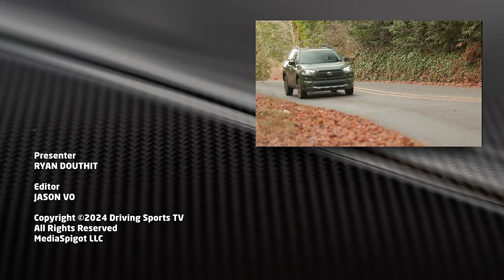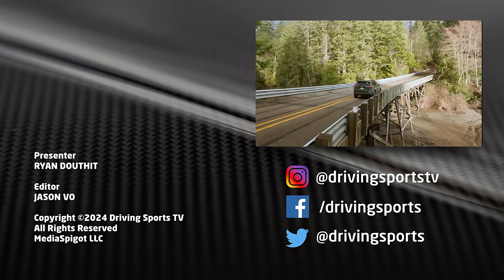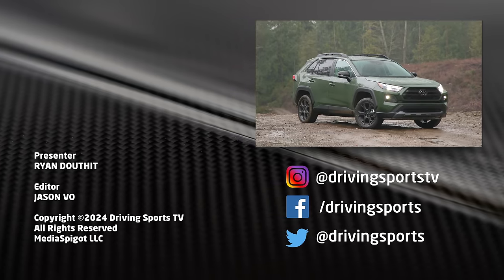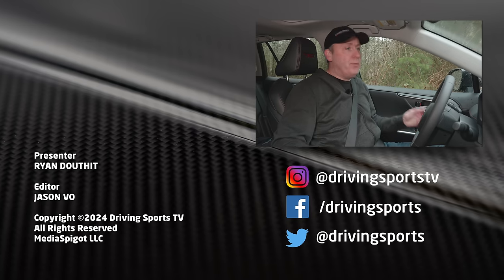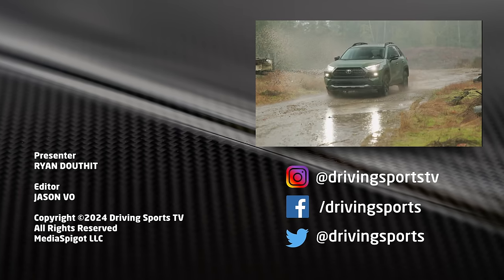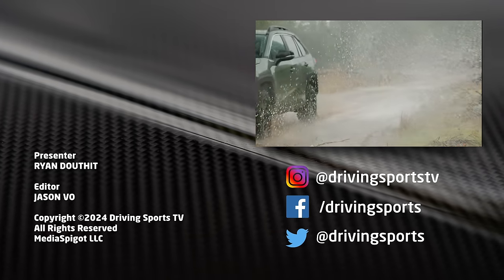With that, thanks for watching. For Driving Sports TV, I'm Ryan Douthat. Please hit subscribe, hit like, and leave a comment below — do you think this is a good value? We've tried to put in lots of different things; we even took a Toyota Crown off-roading. You never really know what you're going to see. Hopefully you enjoy what we make — we'll see you again real soon.